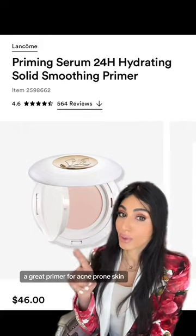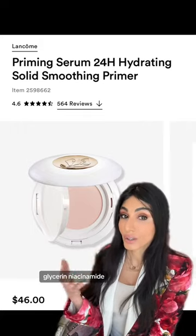A great primer for acne-prone skin. It's formulated with hyaluronic acid, glycerin, and niacinamide.